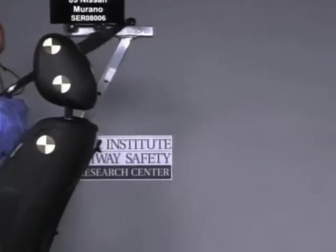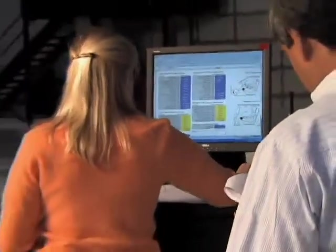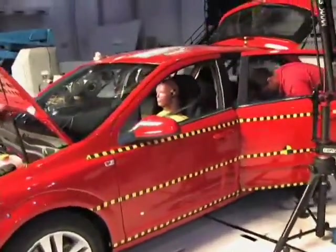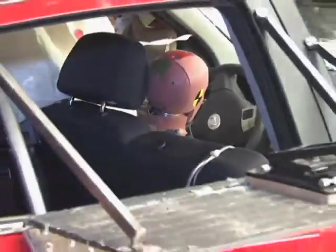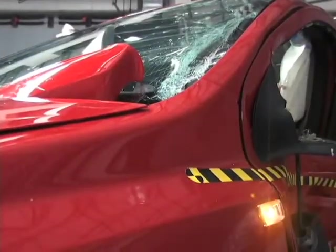Can the crash test dummies give us any feedback about internal injuries? We know how much force and acceleration it takes to cause bodily injuries to individuals. By capturing the forces and accelerations experienced by the dummy in the same position and the same crash, we can then determine how much injury would have occurred to the person sitting there.